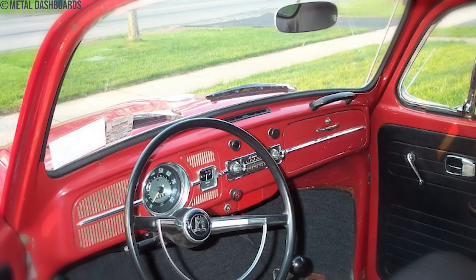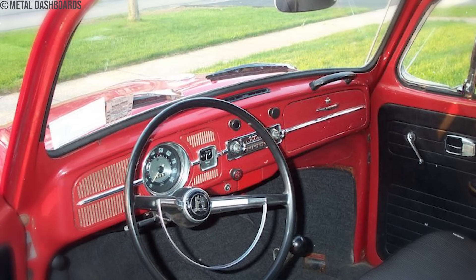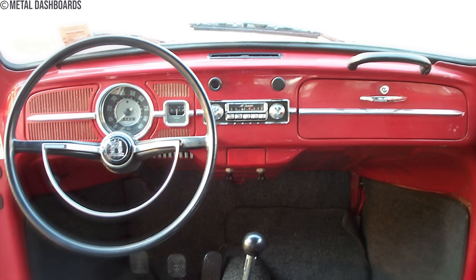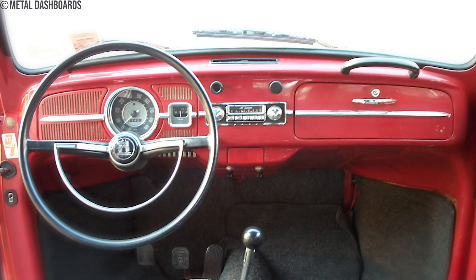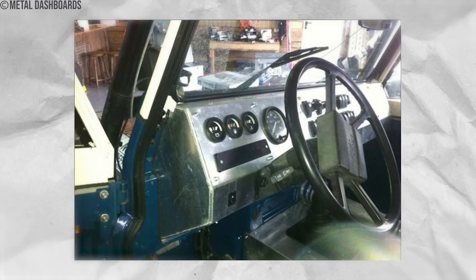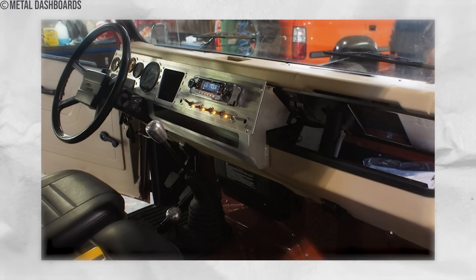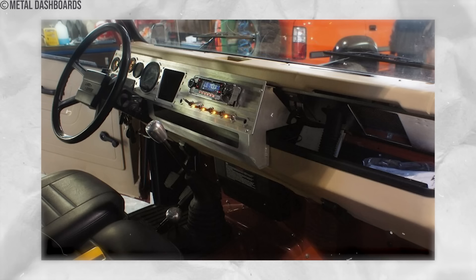Number 7: Metal Dashboards. Metal dashboards, relics from the automotive past, once adorned cars like stern guardians. Back in the early days of automobiles, dashboards were straightforward metal panels housing essential gauges and switches — no frills, no fuss. These unyielding dashboards were as rigid as the cars themselves. Companies like Ford, Chevrolet, and Dodge embraced these metallic dashboards.